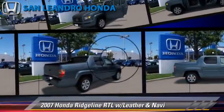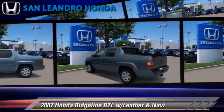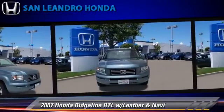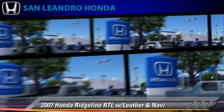The 2007 Honda Ridgeline RTL, powered by a 3.5-liter V6 engine with a 5-speed automatic transmission. This vehicle, with fewer than 20,000 miles on the odometer, is well-equipped. This Honda features powered door locks, alloy wheels, four-wheel drive, and tilt wheel.